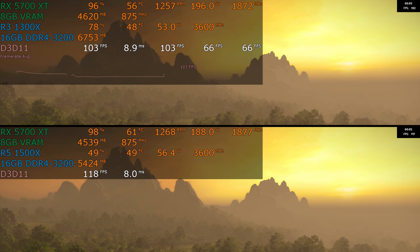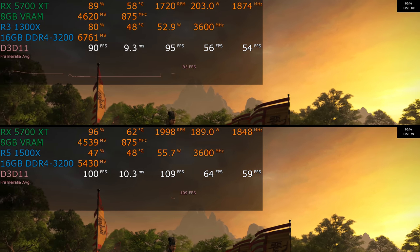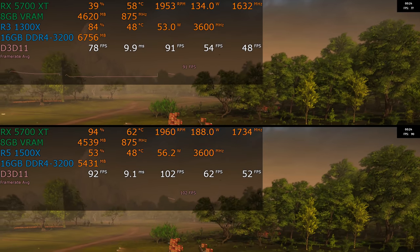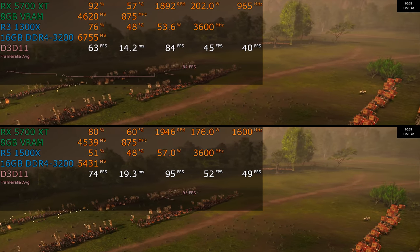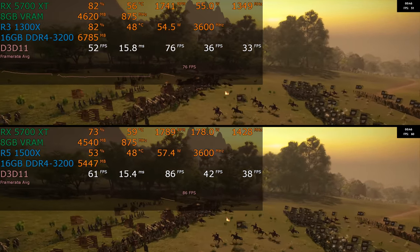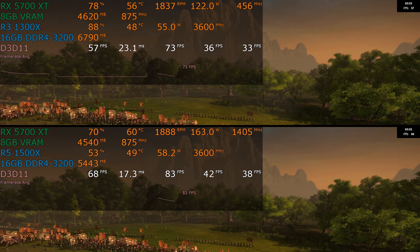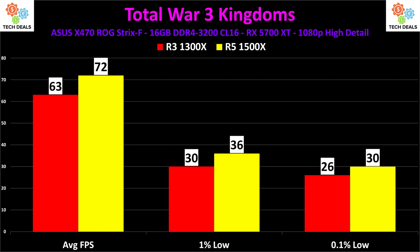Total War: Three Kingdoms. This is the game's built-in benchmark — great for testing the graphics card, but I'm not entirely convinced it's very good for testing the CPU. I don't play this game, so if there were more hours in the day I'd use live gameplay testing. In this benchmark, we're using basically four cores — all the cores of the 1300X, and all the cores of the 1500X with occasional dips into hyper-threading. Performance is pretty similar overall: 63 versus 72 on the average, 30 versus 36 on the 1% low, and 26 versus 30 on the 0.1% low.